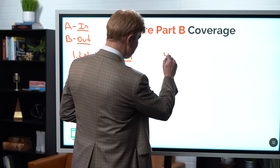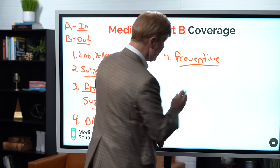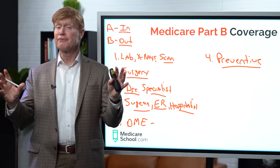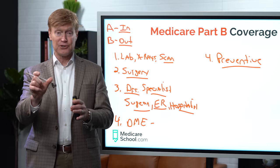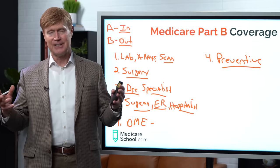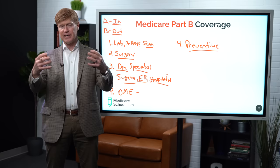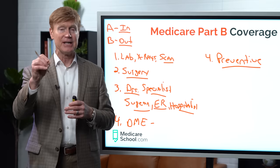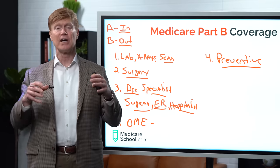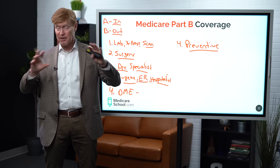In addition to that, we also have preventive services — that's always covered by Medicare Part B. In regards to preventive services, one thing you need to keep in mind is that when we first go on Medicare, the very first 12 months on Medicare, there's a special code for this, but you're allowed to have what is called a welcome to Medicare physical. This is an evaluation where the doctor spends a little bit more time with you going through to make sure that everything is set up properly as you're going on Medicare. And then after that 12 months and that welcome to Medicare period has lapsed, now you're eligible for annual wellness checkups, and that's going to be paid through Medicare Part B.